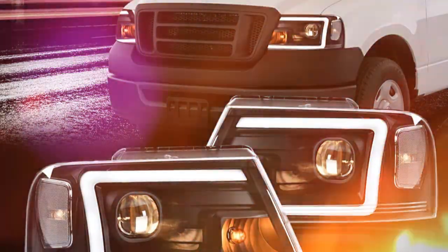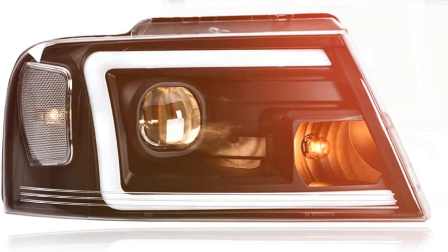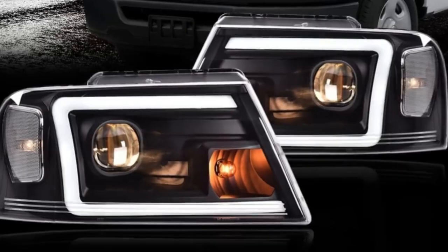Installation is straightforward, thanks to the compatibility with the specified Ford and Lincoln models. Most users report being able to swap out their old headlights for the Grand Orange offerings without any special tools, making it a convenient DIY project.